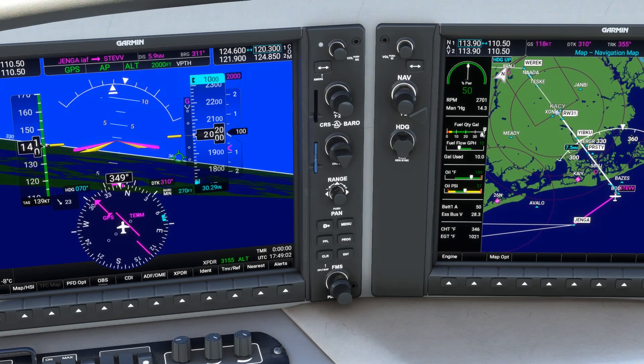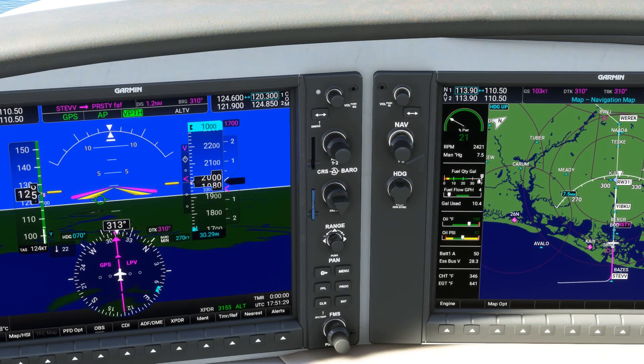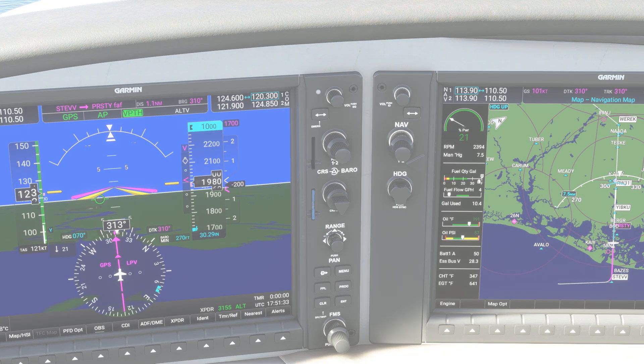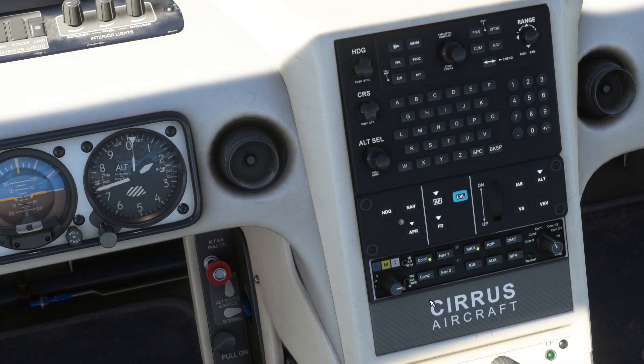VPTH comes on in white on the status bar. The descent starts as we reach top of descent and we reduce power accordingly. As we pass by the next fix, STEV, another top of descent has been created for us prior to PRISTY, the final approach fix. When we arrive at that top of descent, we'll start down to the next step-down altitude. It's at this altitude that we'll intercept the glide path, so we can activate approach mode by hitting APR.